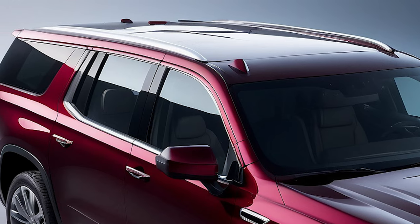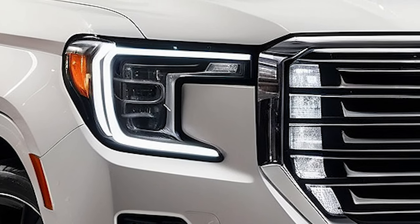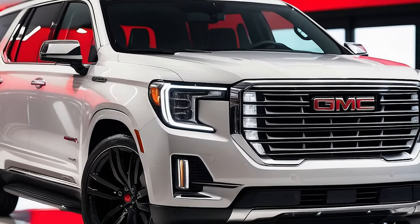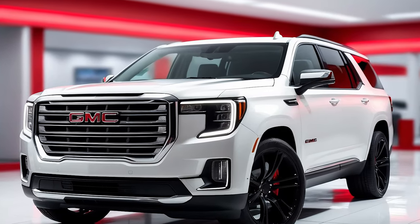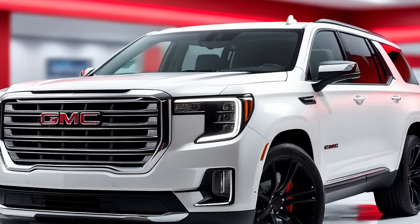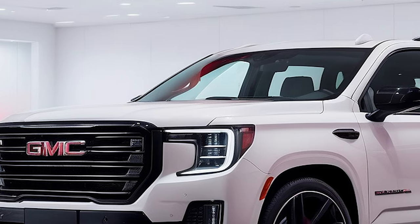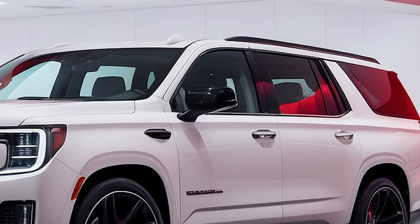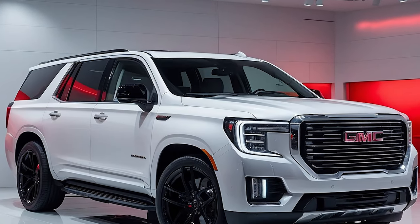The 2025 GMC Yukon also comes in a Denali Ultimate trim, featuring exclusive styling details and enhanced technology, including Super Cruise hands-free driving. Stay tuned for our upcoming video where we'll explore this top-of-the-line trim in detail.